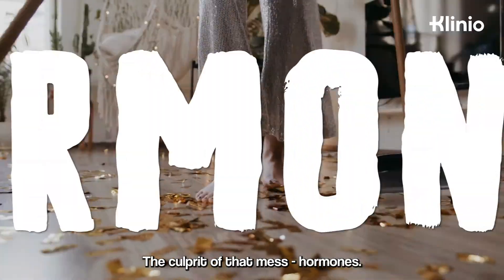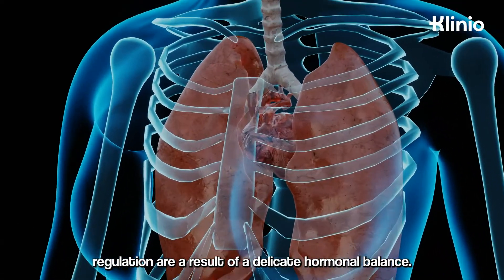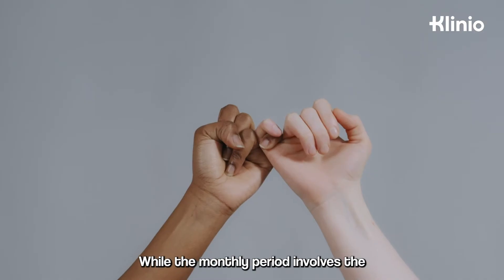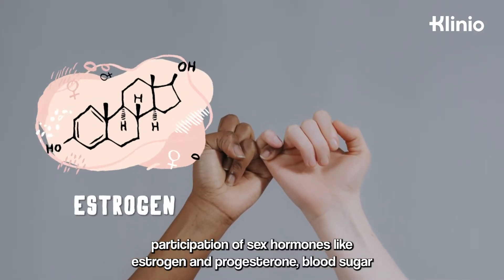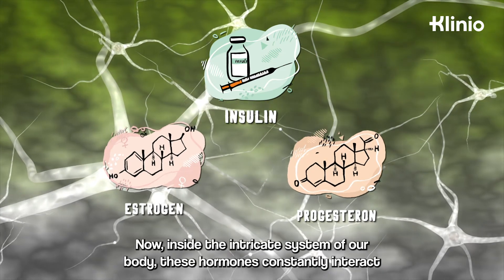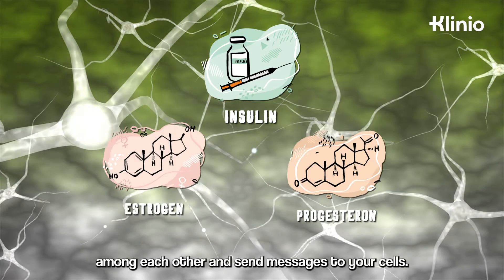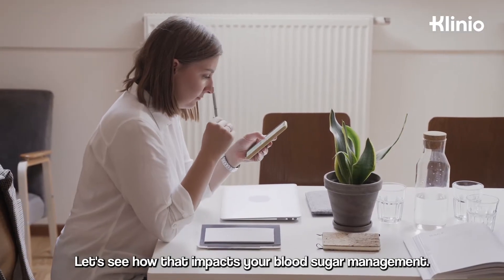The culprit of that mess? Hormones. Both the menstrual cycle and blood sugar regulation are a result of a delicate hormonal balance. While the monthly period involves the participation of sex hormones like estrogen and progesterone, blood sugar regulation is linked to hormones like insulin. Inside the intricate system of our body, these hormones constantly interact amongst each other and send messages to your cells. Let's see how that impacts your blood sugar management.